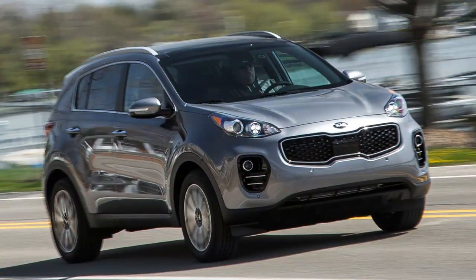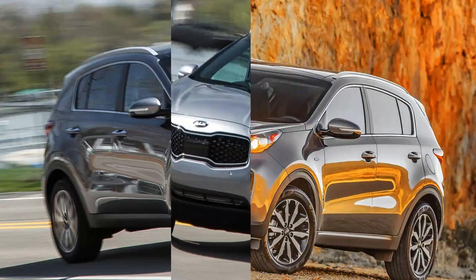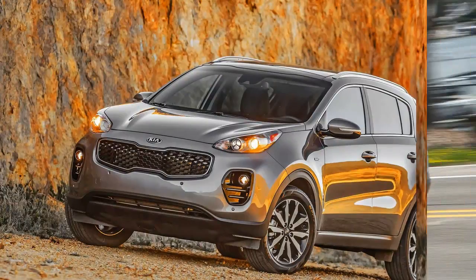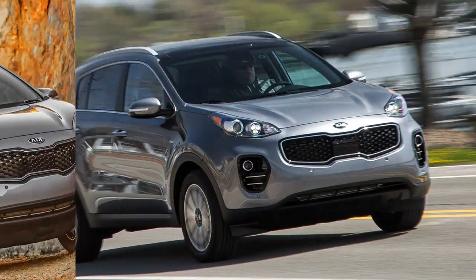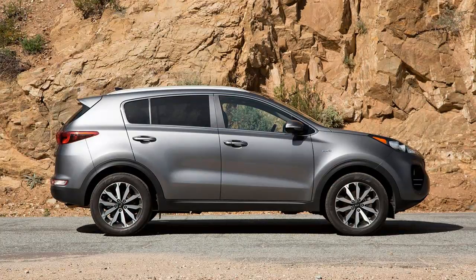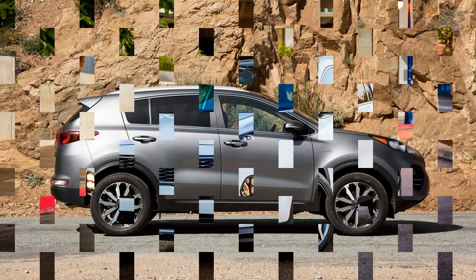But while Kia's accountants truly appreciate the profitability of these high-dollar variants, the company can't afford to abandon the heart of the market. Here is the one that really matters: a mid-level EX model, powered by a naturally aspirated 2.4-liter inline-four. LX and EX models, both of which come standard with this engine, make up a majority of Sportage sales and face off more directly against competitors.